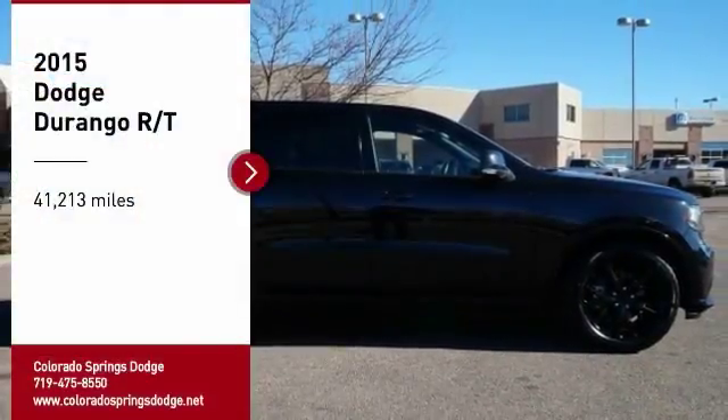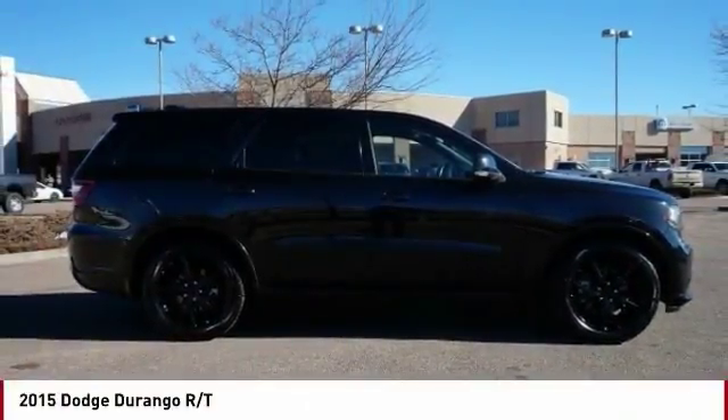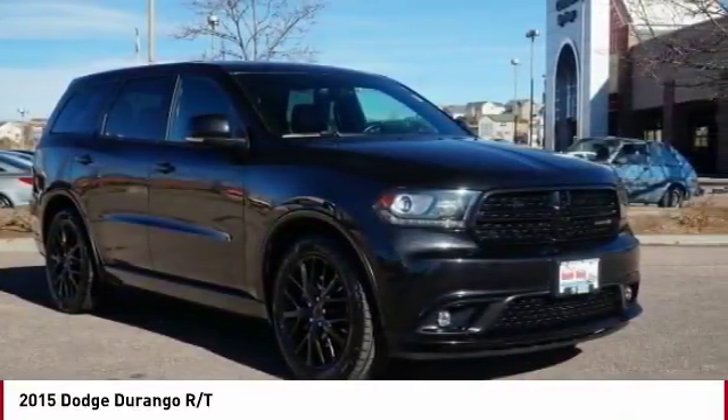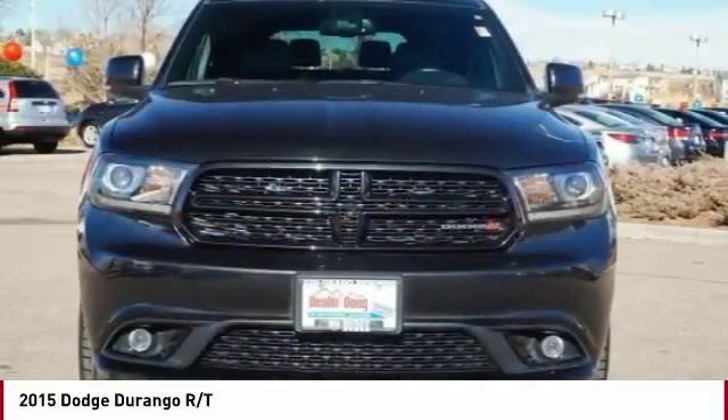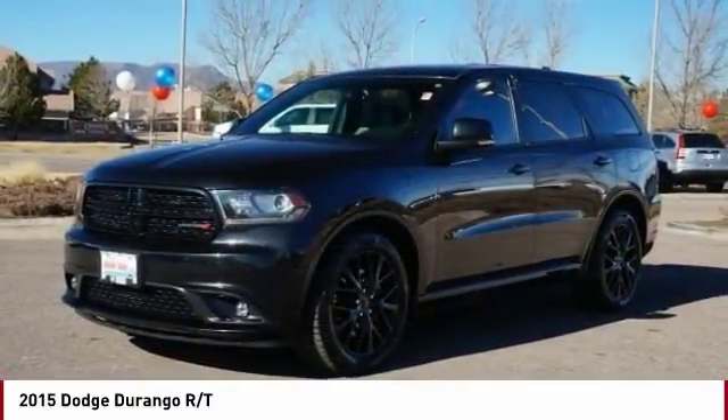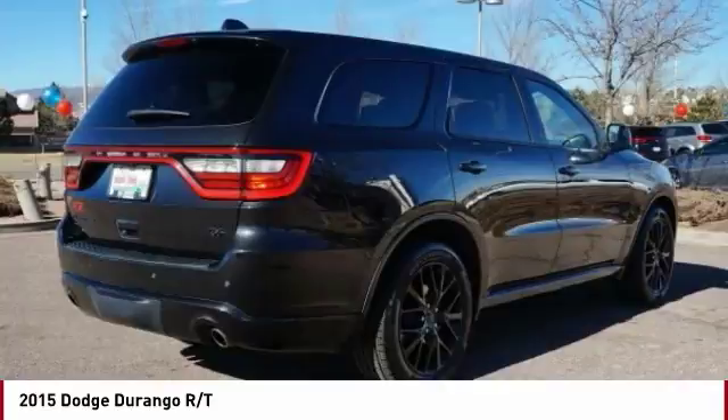We are pleased to show you the 2015 Durango. The Durango allows you and your family to travel in style and comfort while towing your camper or boat. It offers more interior room and towing capability than most mid-size SUVs and has an available third row of seating.